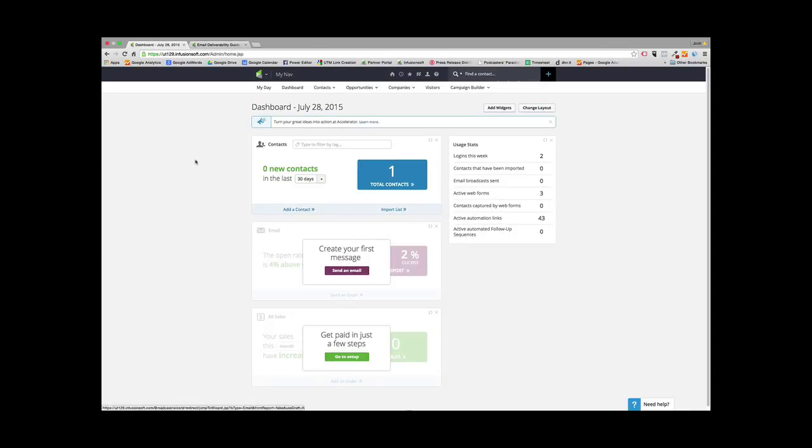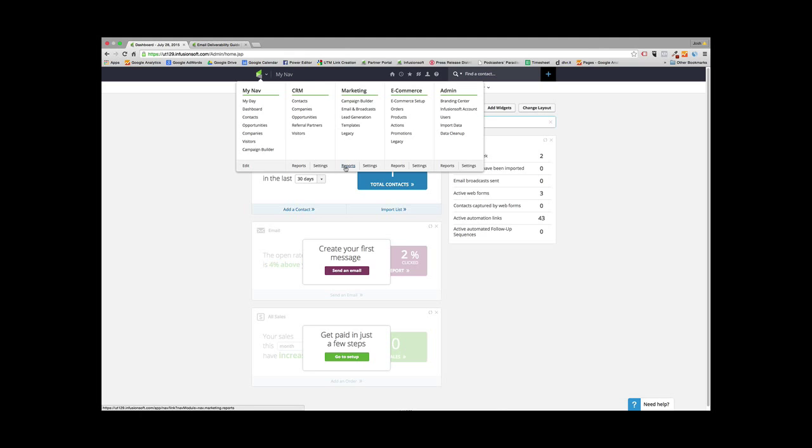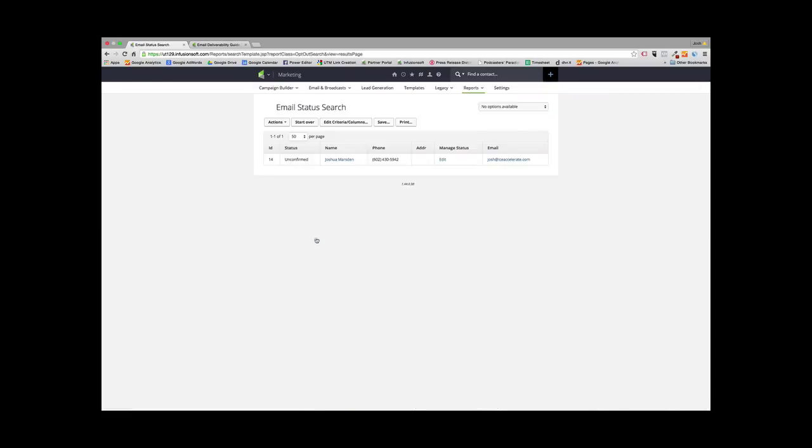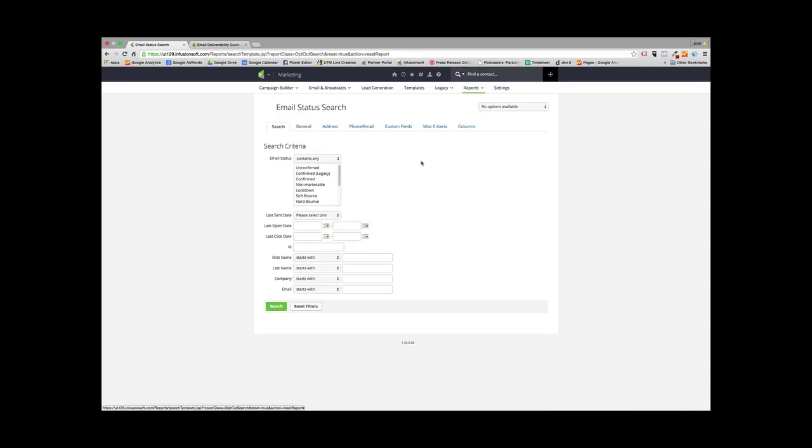Let's dive into Infusionsoft. The first thing you need to do is go to Marketing and then go to Reports. From here, go to Email Status Search, and then click Start Over so we can set the search criteria.